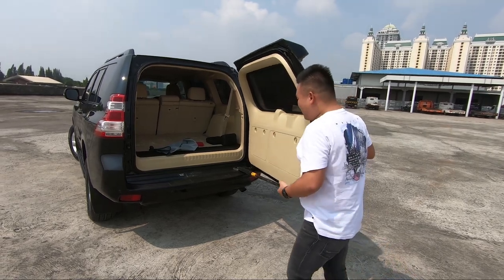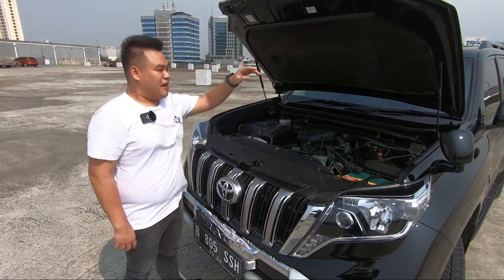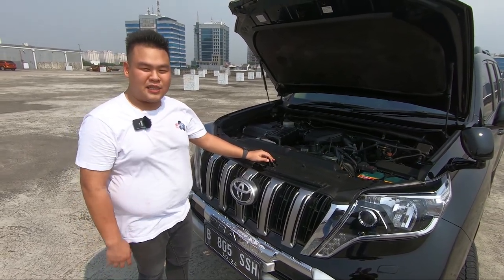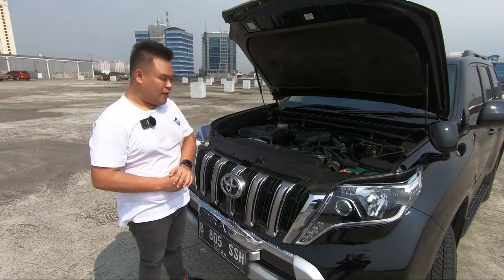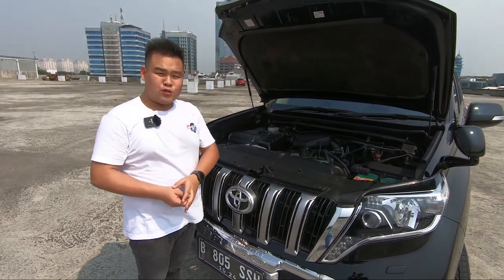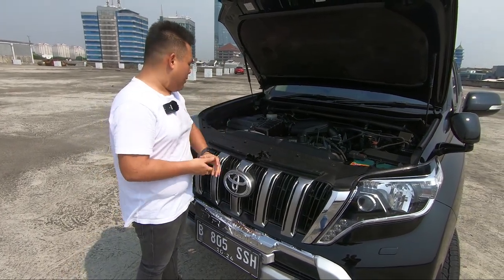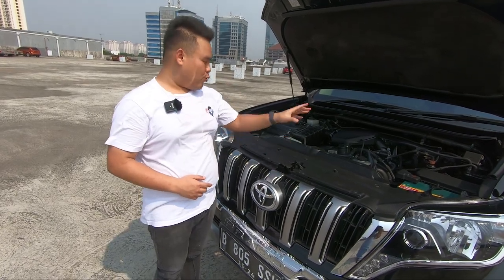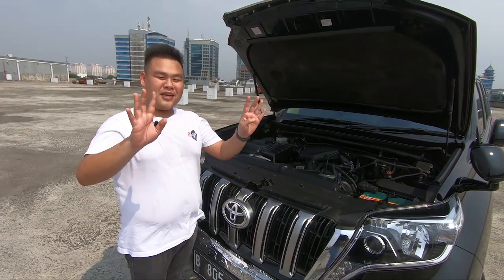Mari kita langsung cek mesin gedenya di mobil Land Cruiser Prado ini guys. Konsep pembukaannya lucu ya, dia kayak G-Class coy. Sudah ada piston untuk mengangkat kap mesinnya. Ini berat kalau nggak ada pistonnya. Jangan kaget kalau Land Cruiser Prado itu mesinnya jauh lebih kecil daripada si Land Cruiser Big Brother-nya. Karena dia belum menggunakan V-engine, dia masih menggunakan sistem 4 silinder biasa dengan 2700 cc untuk mesinnya ya. Kalau si Land Cruiser kan sudah besar sekali mesinnya dan sudah menggunakan V-engine, jadi jauh lebih bertenaga.